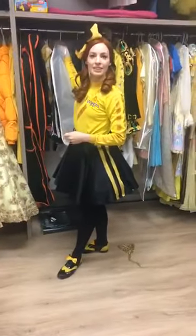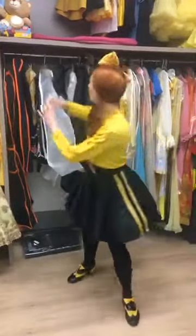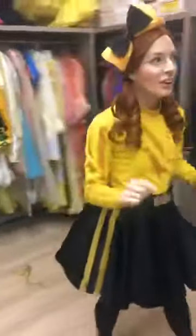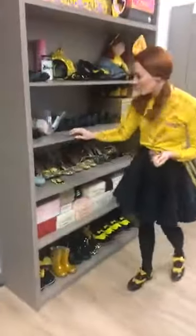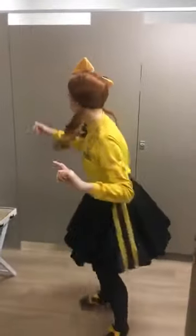Speaking of boys, I think we've got a special guest. On the way to the dressing room there's a selection of Emma's shoes — we'll get back to those. But have a look at who's inside the change room.